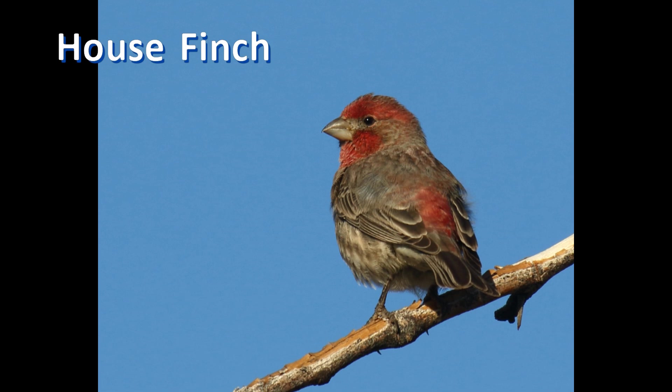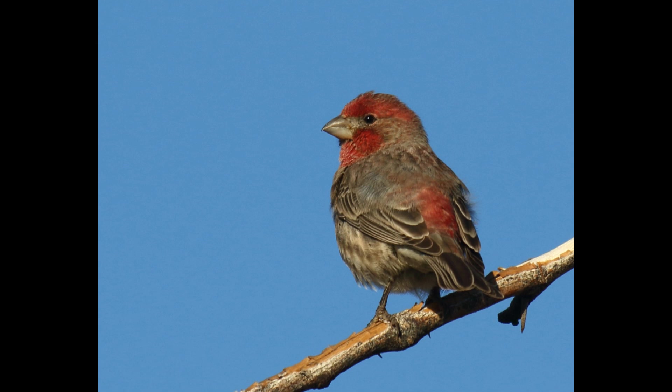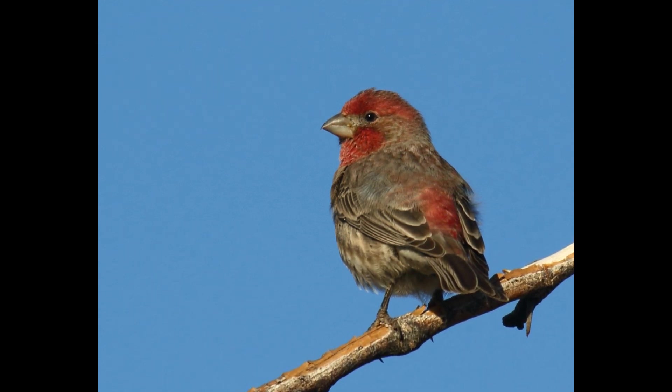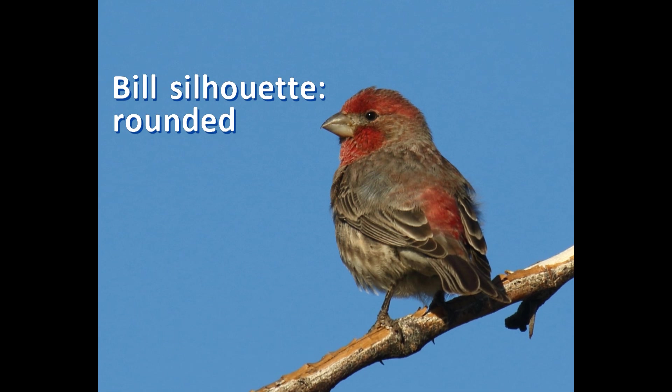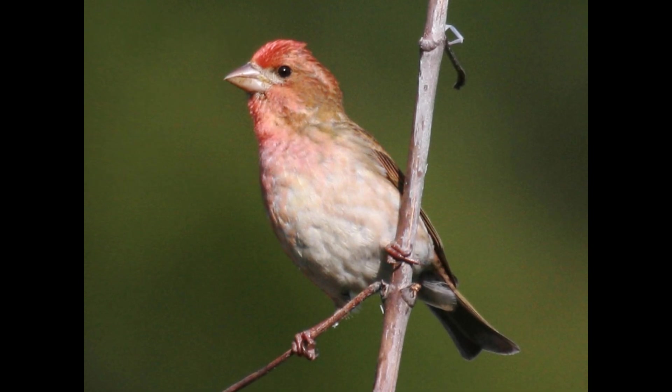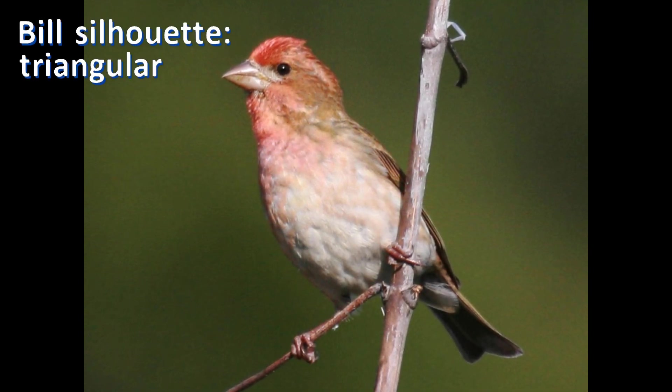Look at the bill. On the house finch, the bill is short and stout. The upper ridge of the bill, called the culmen, is curved, and the silhouette of the bill appears quite rounded. The bill on purple finch is larger and the culmen is straighter, making the silhouette of the bill quite triangular.